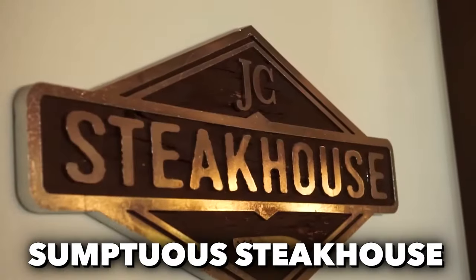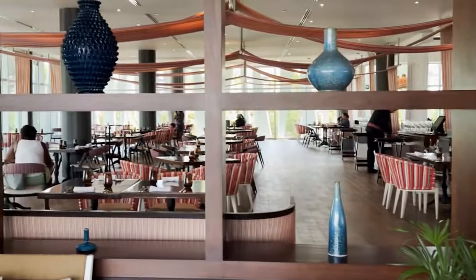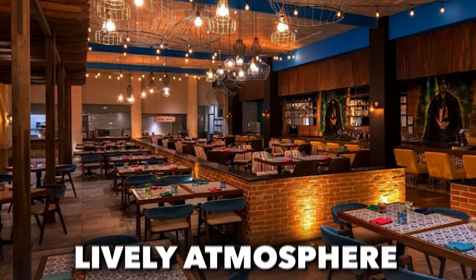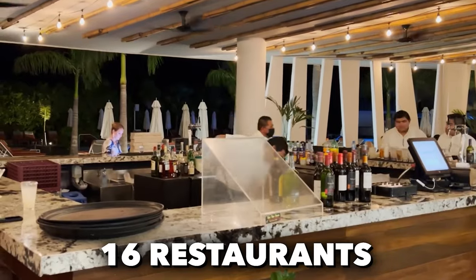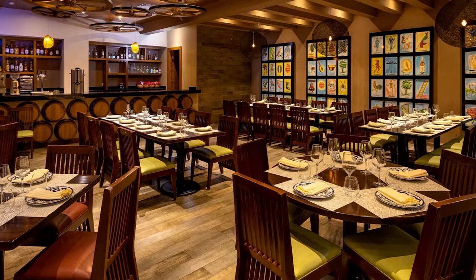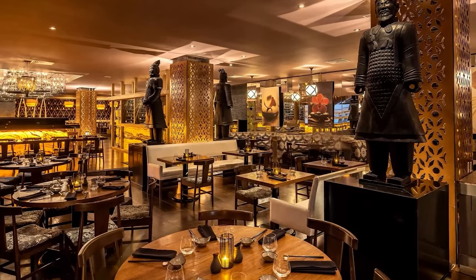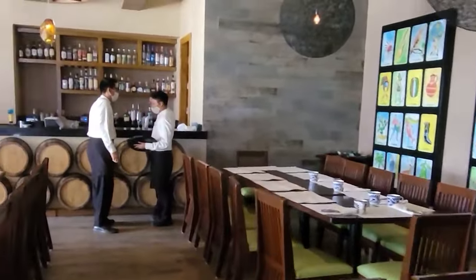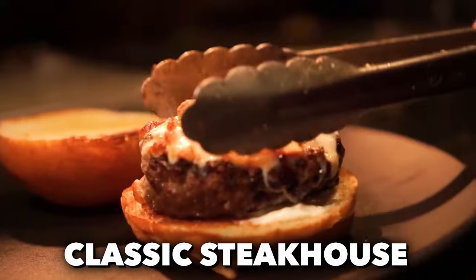For meat lovers, there's a sumptuous steakhouse, and those who savor tapas and fine wines can find their haven at the tapas and wine bar. Adventurous palates can delve into Peruvian flavors or enjoy the lively atmosphere of a mariachi-inspired cantina. Guests also have access to an additional 16 restaurants at the sister sections of the hotel, Mizuk and Sunrise, with options including Mexican cuisine, Thai delights, Indian specialties, and a classic steakhouse.